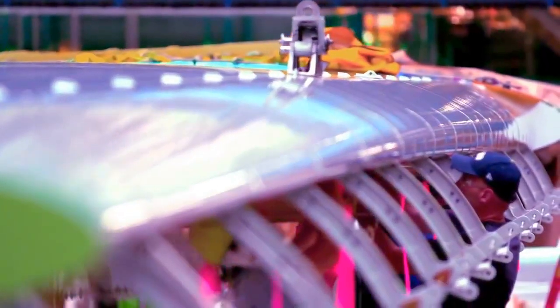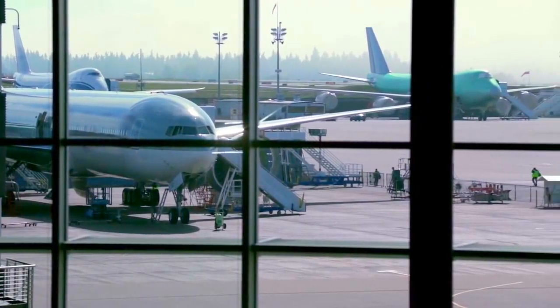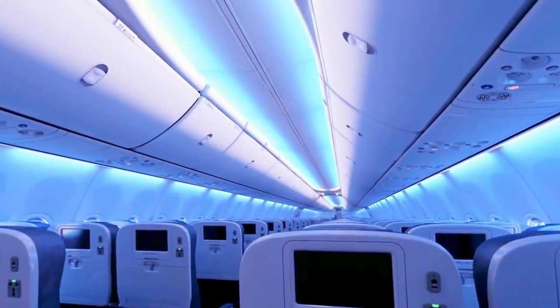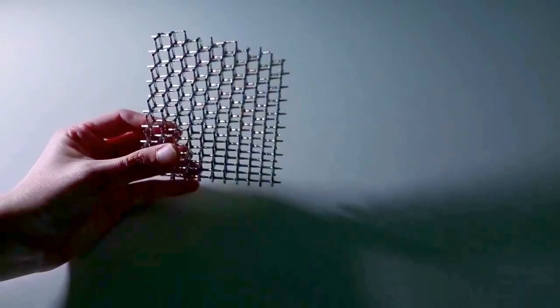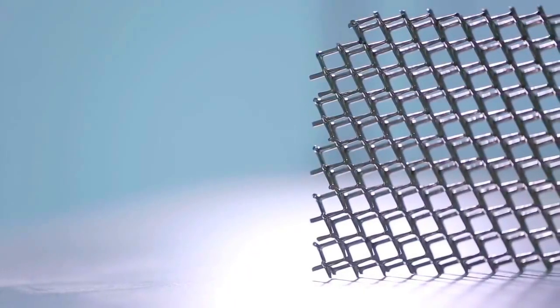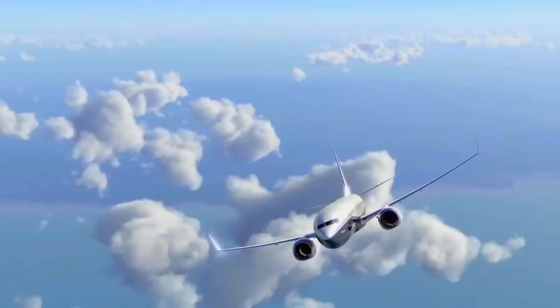One of the main applications that we've been looking into is structural components for aerospace. When I get on an airplane and I'm leaning against the sidewall panel, putting my luggage in the overhead bin, or walking along the floor panels, the micro-lattice could be used in one of these applications. In the future, the material could help Boeing save a lot of weight to make airplanes more fuel efficient.